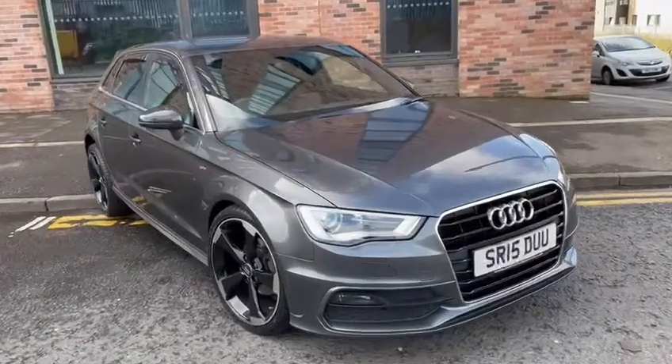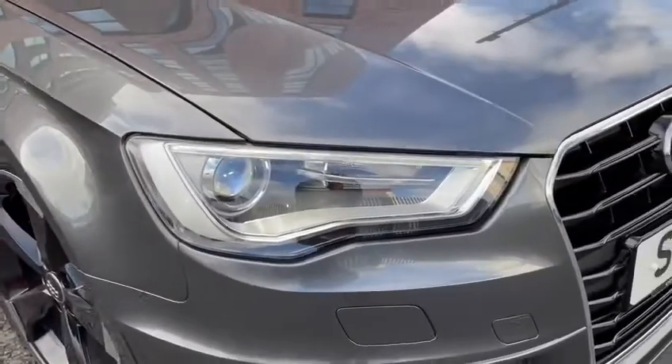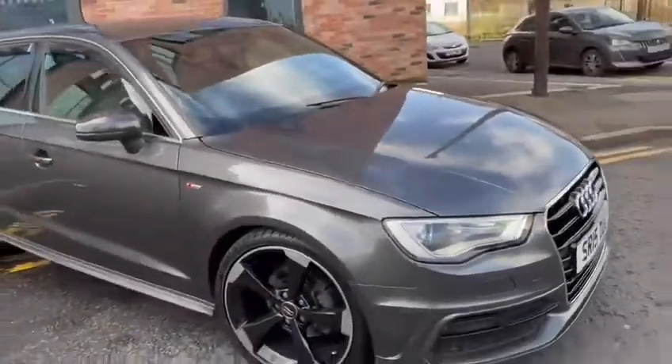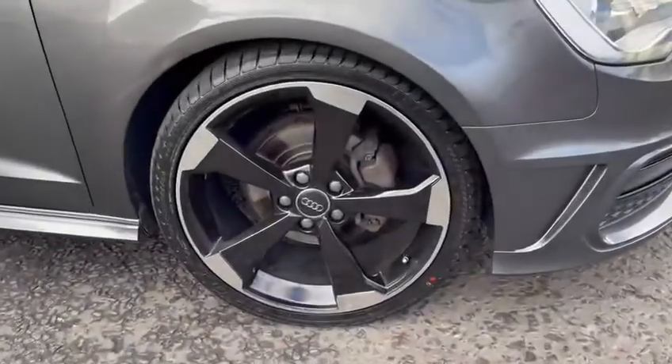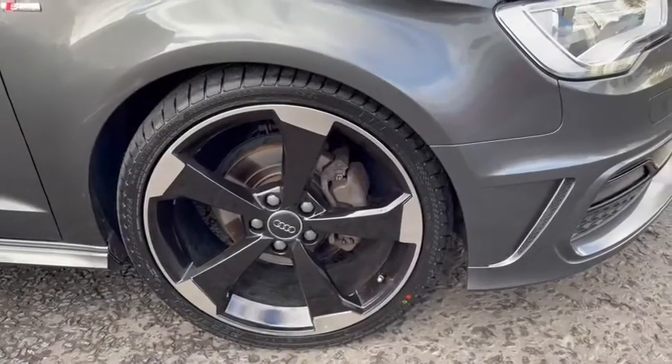With the S-Line you get the Xenon lights with the daytime LED running lights. This particular car comes with 19 inch rotor alloy wheels and also has four new tyres fitted.